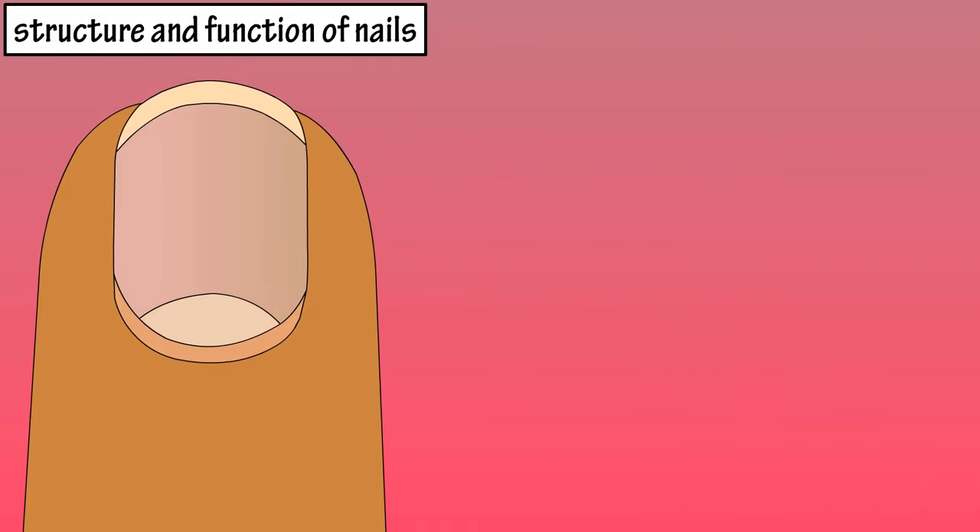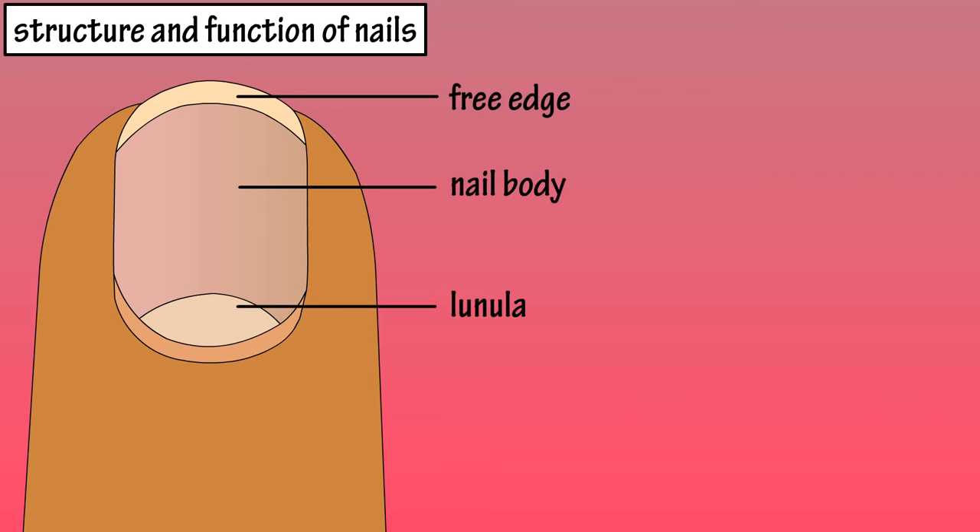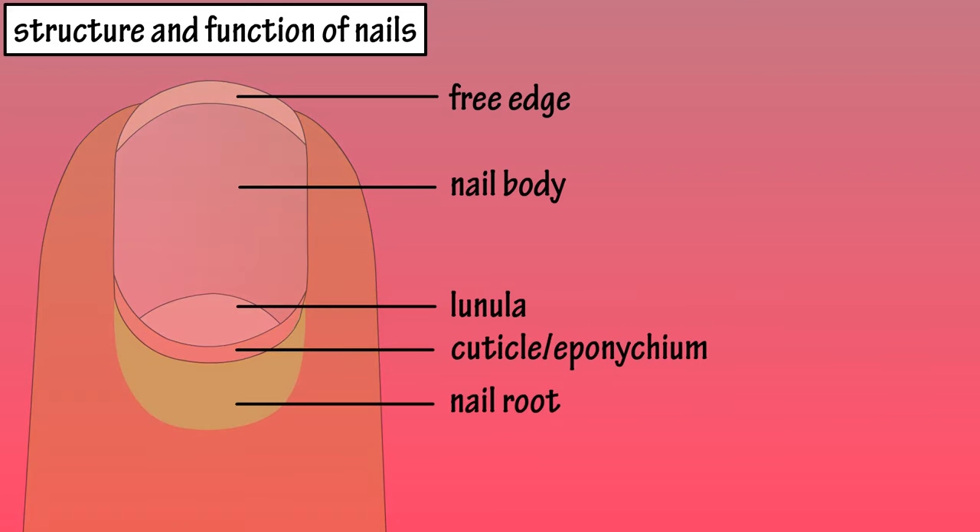From the top view of a nail, the outermost whitish part is called the free edge. The next pinkish section is the nail body, and it has this pinkish color because of blood flowing in the capillaries below it. The lighter pink crescent-shaped area of the nail is called the lunula. The narrow band of skin that extends onto the nail body is called the cuticle or eponychium, and the nail root extends inwards under the skin towards the palm of the hand.